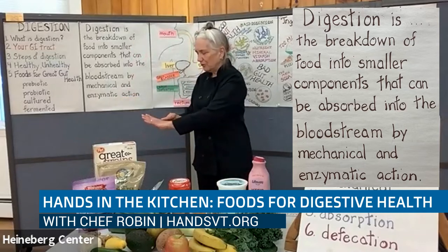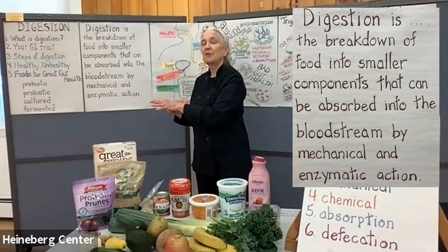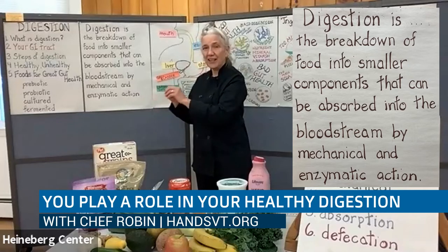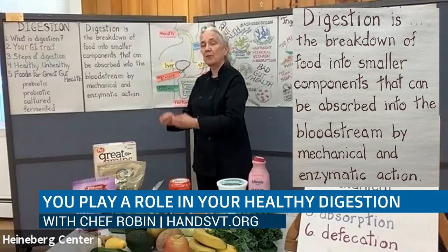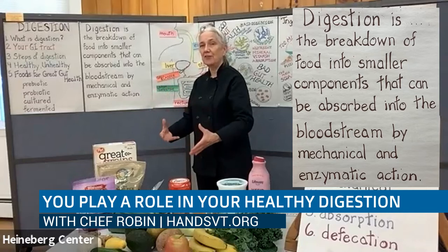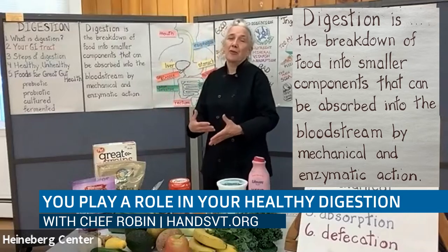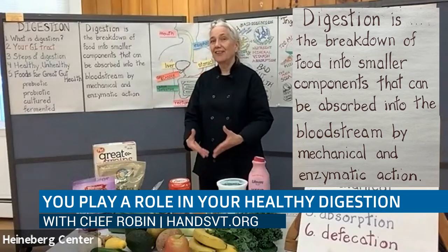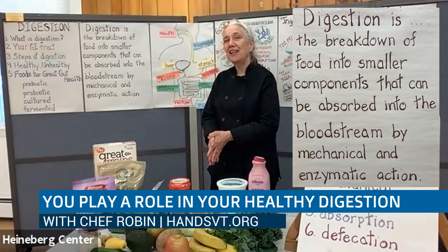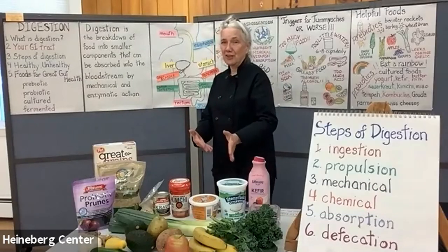Digestion is very simply the breakdown of food into smaller components that can be absorbed into the bloodstream by mechanical and enzymatic action. If you think about the size of the particle of food that you eat, and how tiny it has to be broken down in order to be absorbed into your bloodstream to go to all those organs and systems that need those nutrients, a lot has to happen. And you're responsible for helping that happen by having a healthy gut.